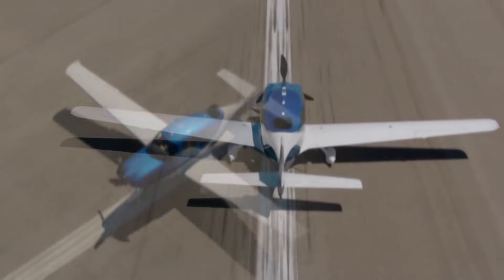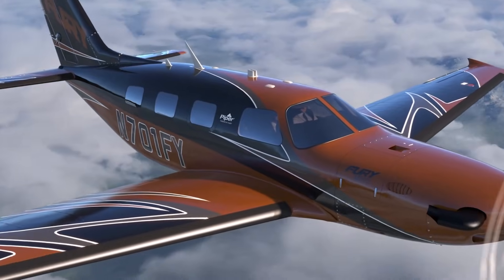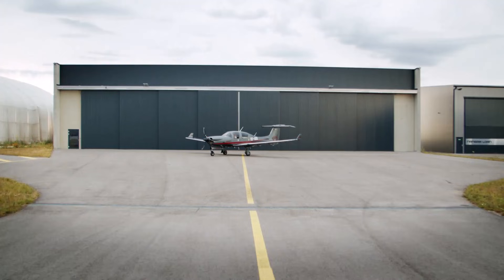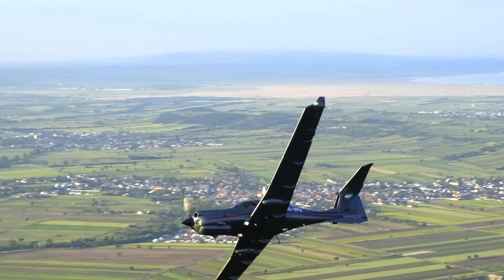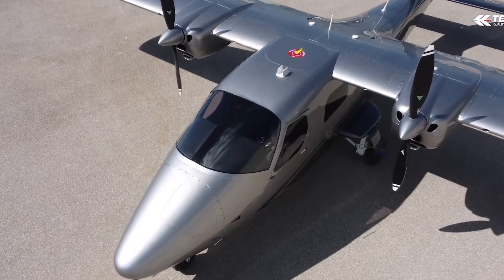When most people think of light aircraft, they imagine small planes meant for short hops, weekend getaways, or flight training. But some remarkable models are rewriting the rules, proving that light doesn't mean limited.